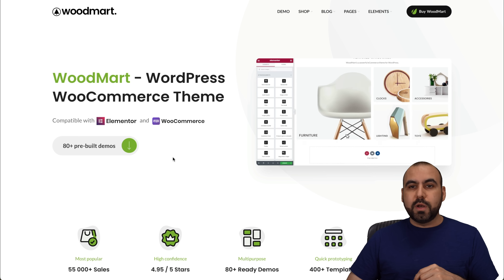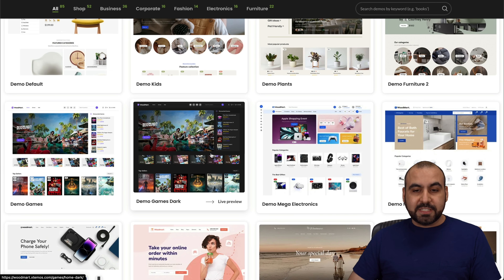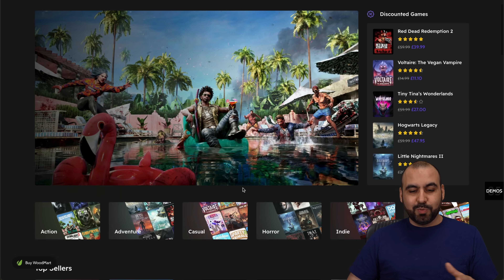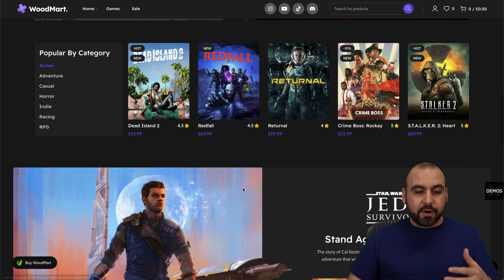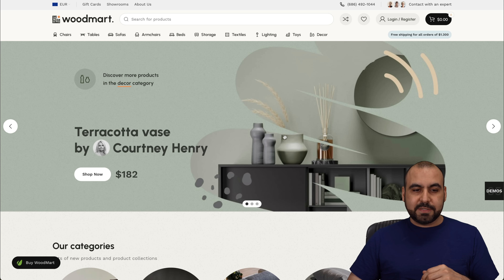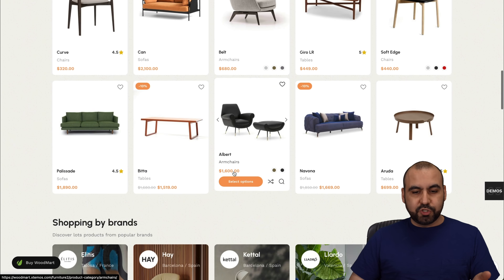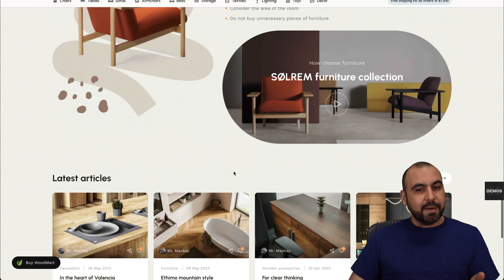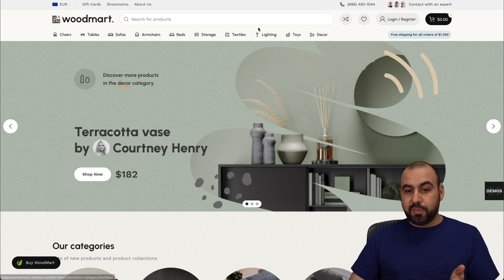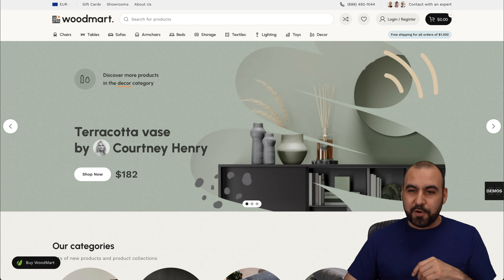Next is WoodMart, a WordPress WooCommerce theme — really great with nice looking themes. If you have a gaming store or something modern that you need to sell, this is a good way to go. They also have a furniture store theme — replace the elements and you've got a store ready to go. You don't have to stick with furniture; replace all these elements and make it your own store depending on what you want to sell.